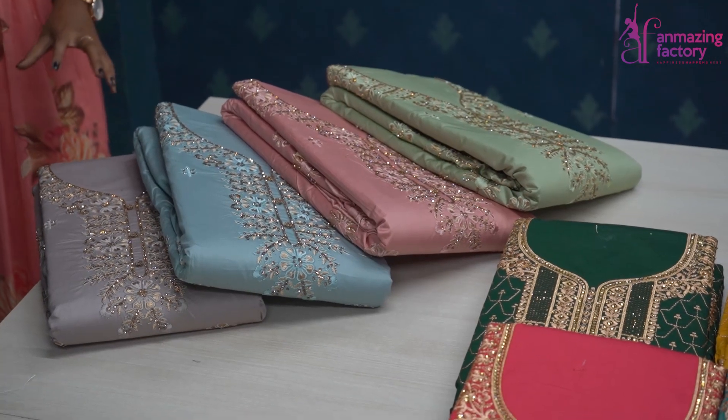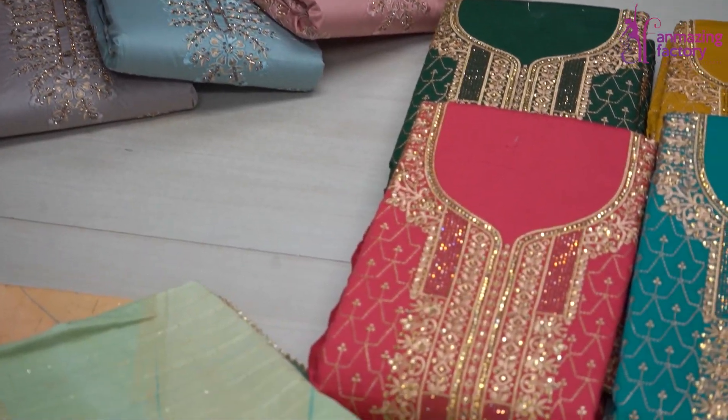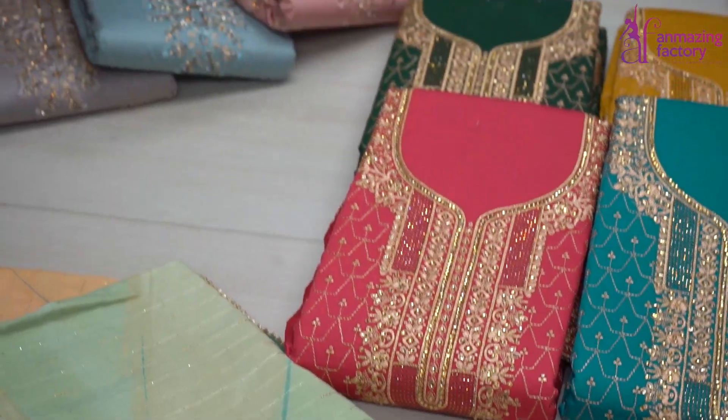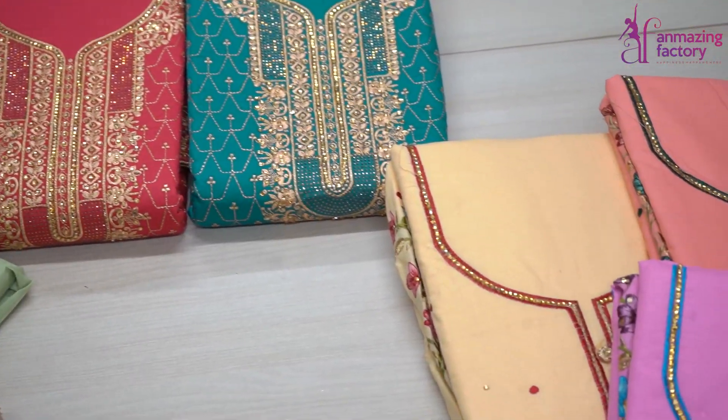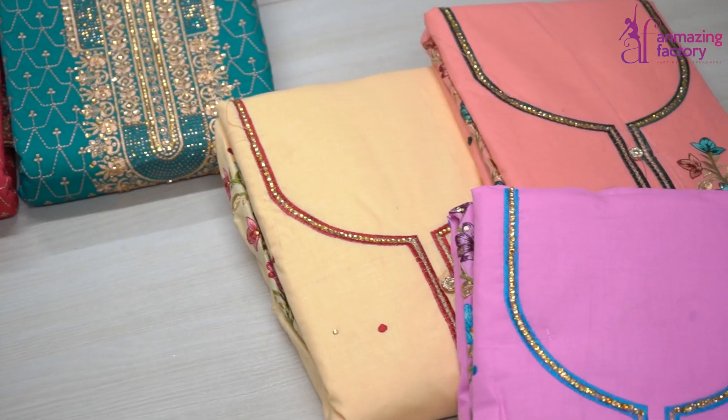If you go to a store or a retailer shop, you will get the rate for 1500 to 2000 rupees. Here you will get it for less than that.